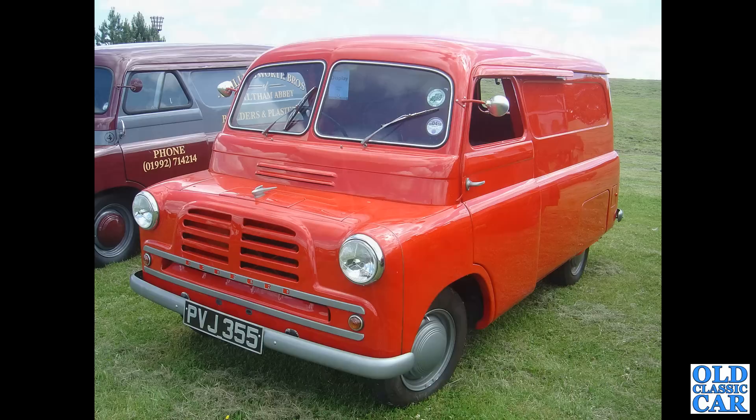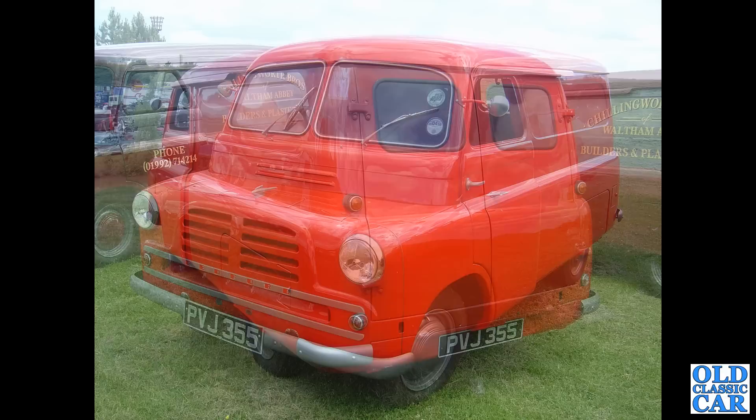On to a slightly happier example: PVJ 3, first put on the road in September 1957. Clearly it's been restored, almost finished — the glass isn't yet in the doors. Of course, the panel vans have the sliding doors and the pickups have normally hinged doors.